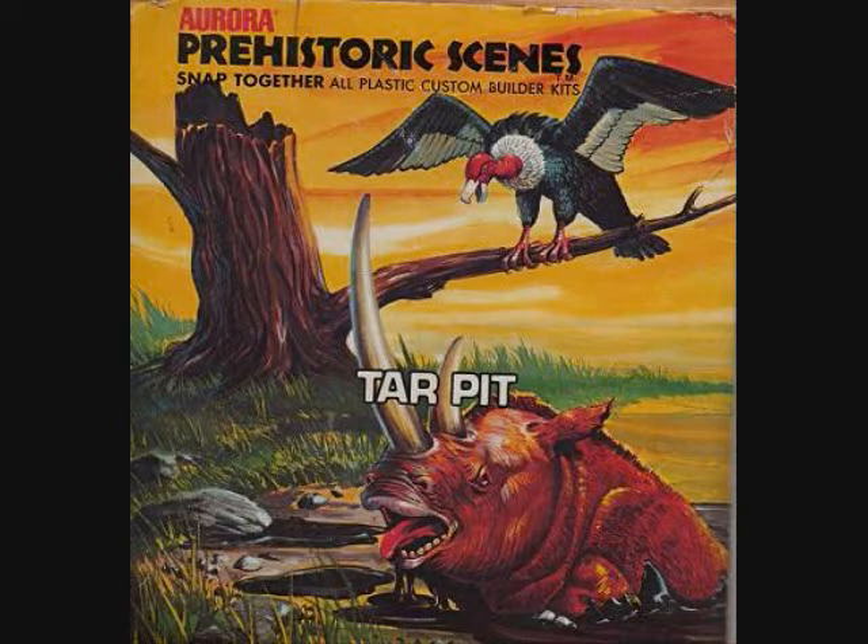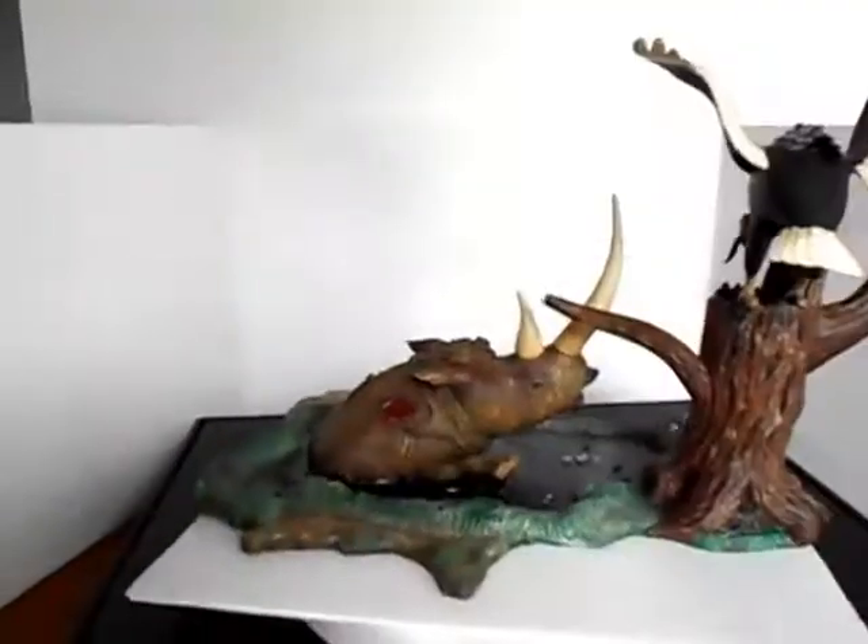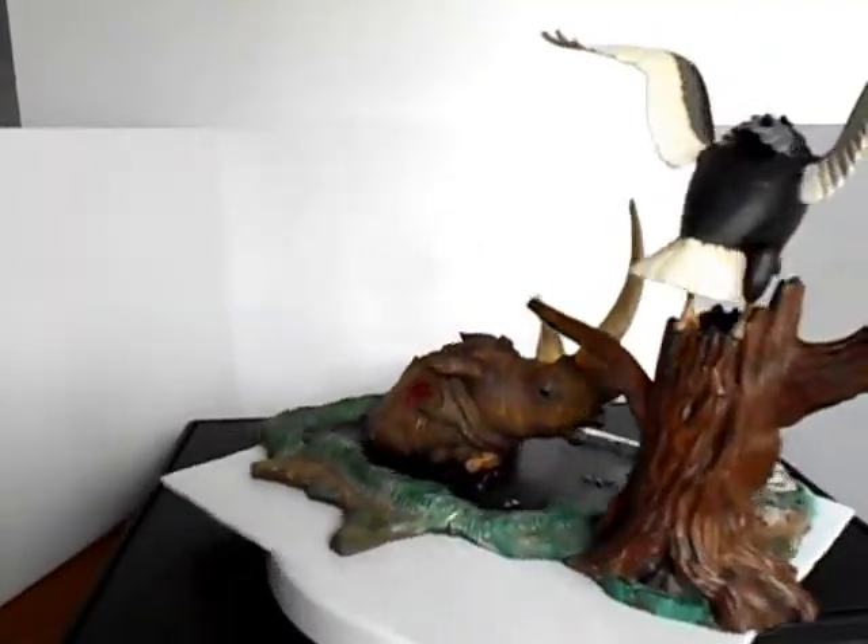The tar pit. The La Brea tar pits are still visible in L.A. County. But not the Woolly Rhino.